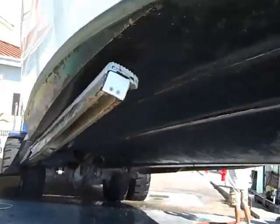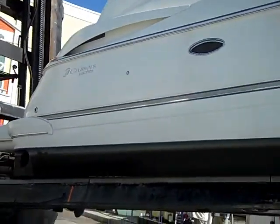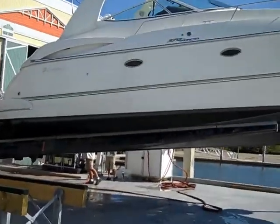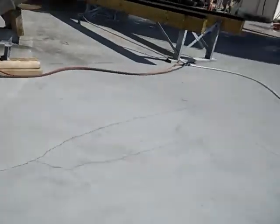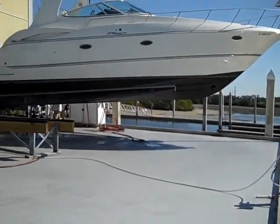Good shape. Good looking boat. To Holland she goes. Backing up to give you a full shot.